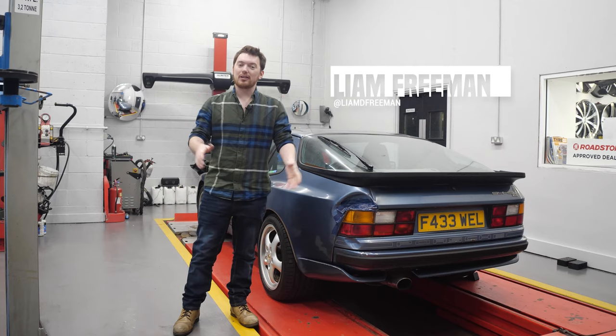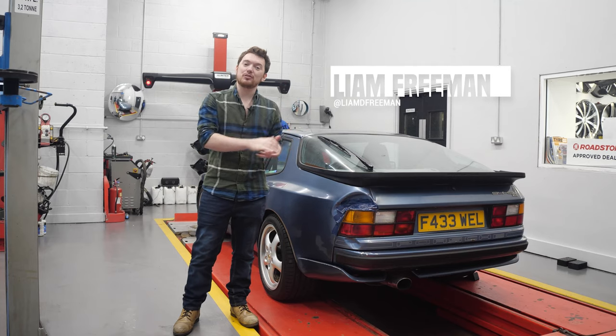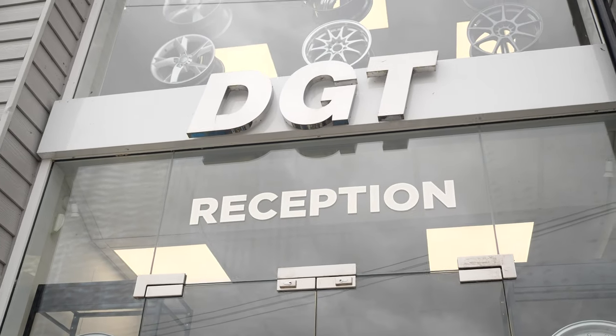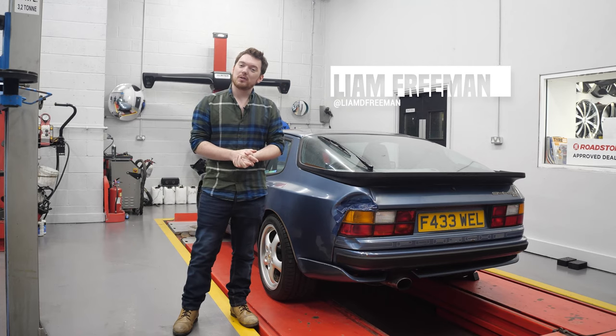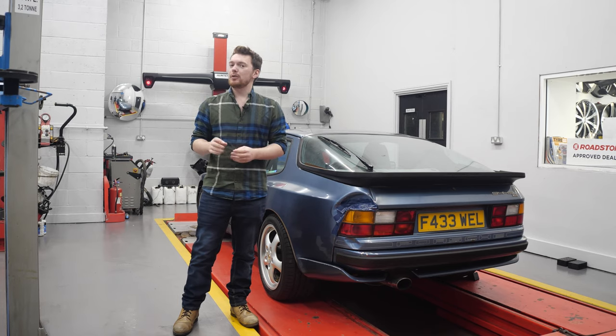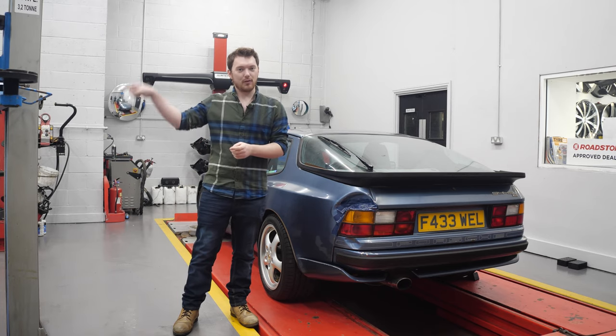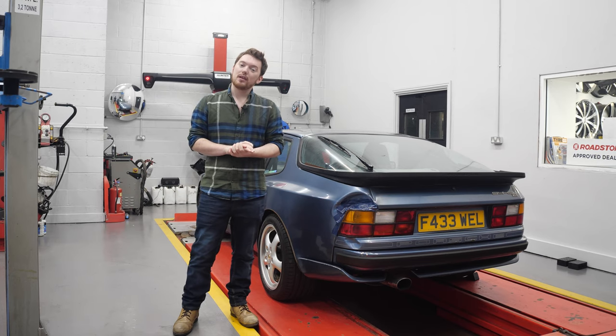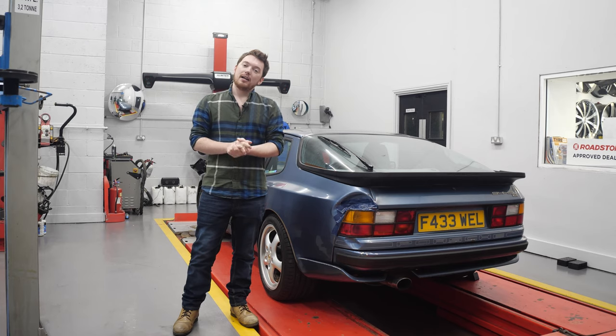Hello and welcome to the back roads, and welcome back to Project 944. Today we are at DGT Wheels for an alignment check because we're going to be taking a road trip in the 944 this coming week, which you will see the following week after this video comes out. So without further ado, let's get straight into things.